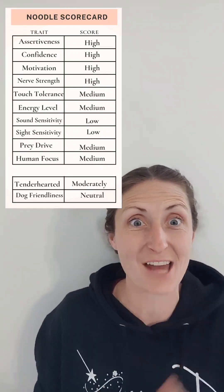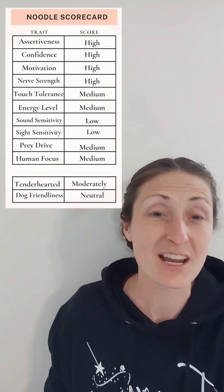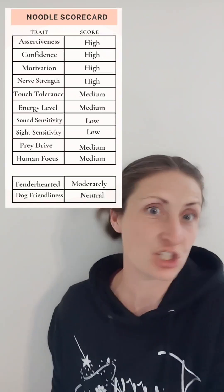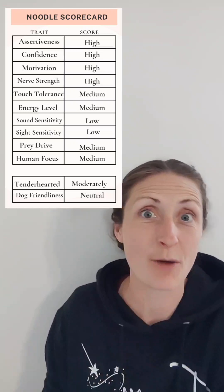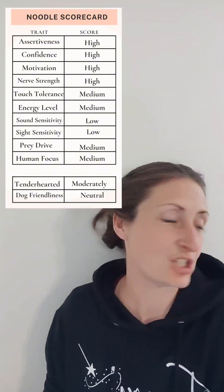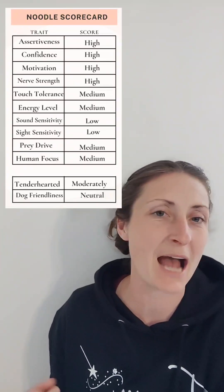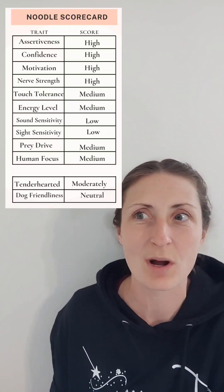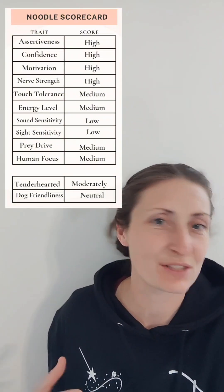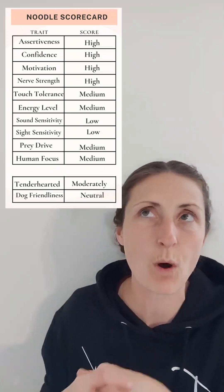Nerve strength — resiliency, how they handle stress. She handled it like a champ; I didn't notice any signs of stress during her evaluation. I did notice wonderful calming behaviors: a few times she did a full-body shake, which is a calming signal in dogs — it means she knows how to handle stress well, she just shook it off. Other than that, no pinned ears, no yawning, no sitting in the corner or trembling. She handled stress beautifully.